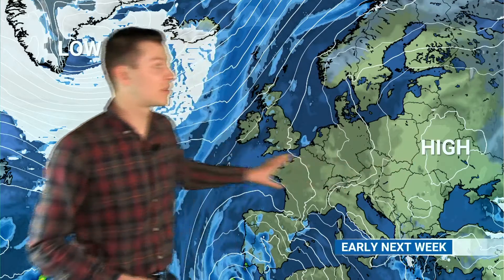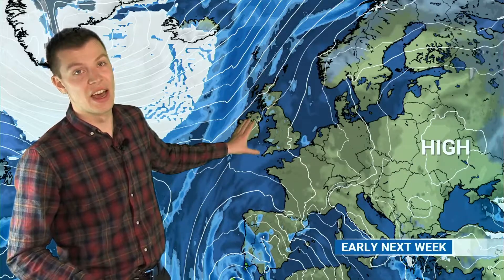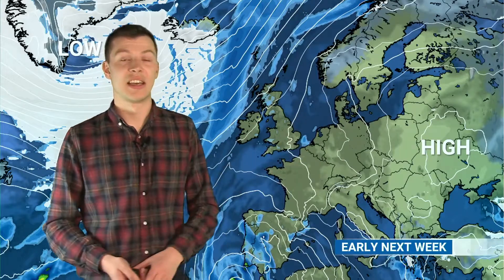Into the early part of next week, the area of high pressure across eastern Europe stays pretty strong and well built. We've got fronts moving to the northwest of the British Isles, but the high ridges into southern and eastern Britain — so a little bit drier for many places. The most likely areas of seeing rain are in the north and west. We do have an area of low pressure developing across Iberia, but that should stay away to the south, so for many it will be a slightly more settled period.